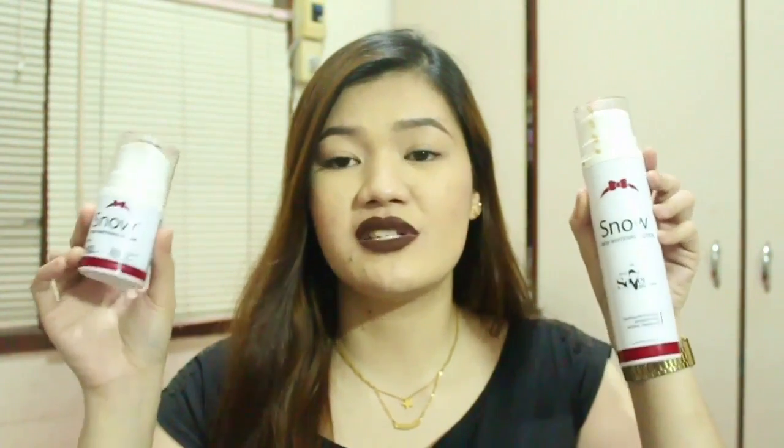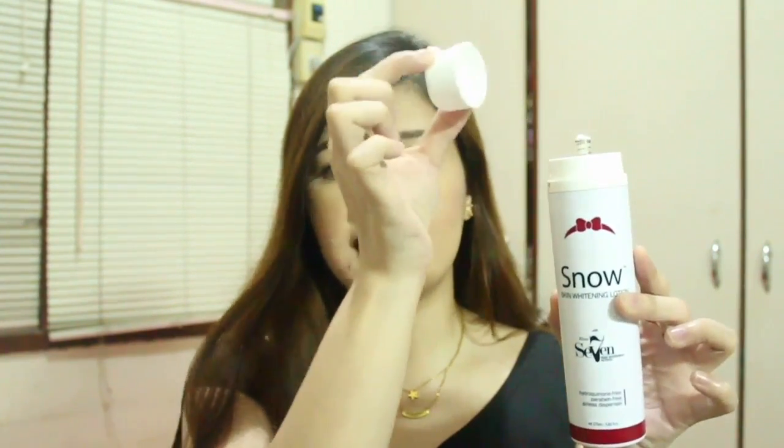Packaging-wise, I really love the packaging — the color and how sturdy it is. Unfortunately, I encountered a problem with the lotion because I dropped it from my table onto the floor, and the pump actually got detached from the airless dispenser. So I can't pump out the product anymore; I just twist the cap open and manually take the product from inside. I suggest you take good care of your Snow Skin Whitening Lotion and really avoid dropping it. Thankfully I didn't drop the cream, so it's still sturdy and I can still show you how the pump works.